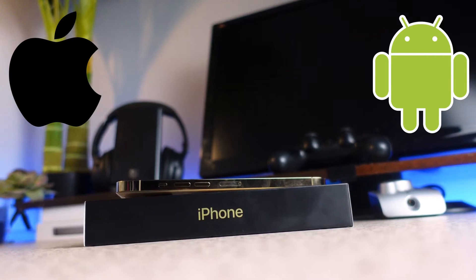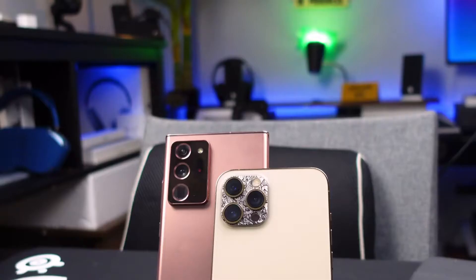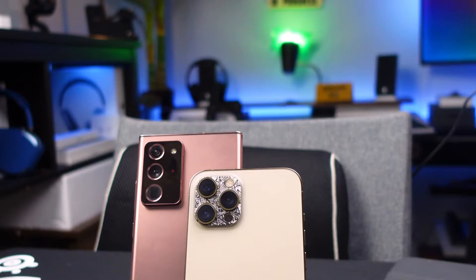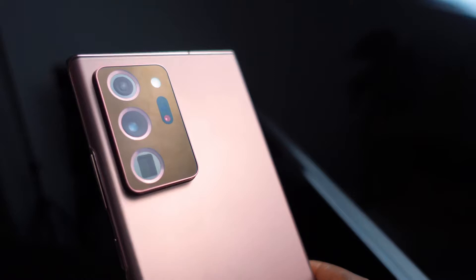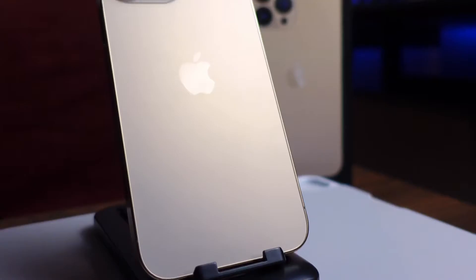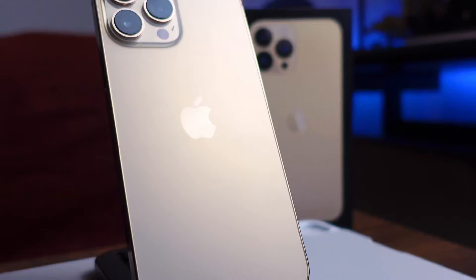These two companies have been at it again and again over time, and this is a story we are all familiar with. Today we're going to answer one simple question: which one of the two should you choose? For comparison purposes, I have the iPhone 13 Pro Max and the Samsung Galaxy Note 20 Ultra. I've had the chance to play with both of them to see which one makes the better fit for which person.